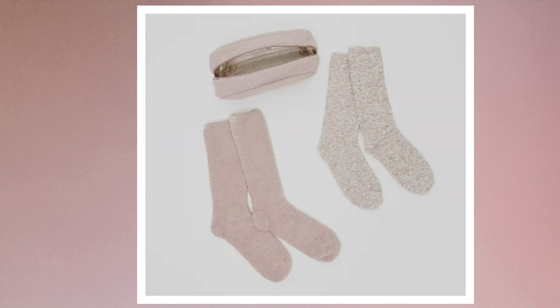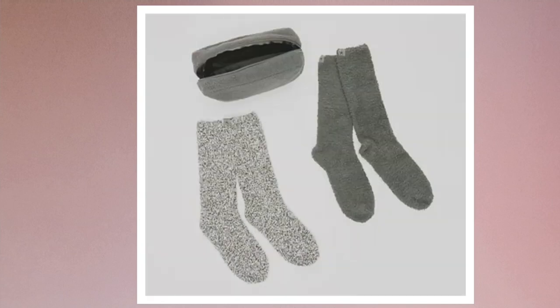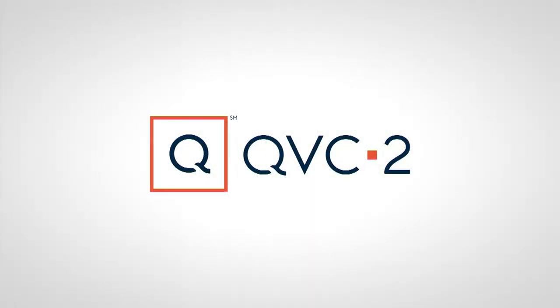Style 8461701 — we are down to two colors right now: vintage rose and smoky gray. You get two pairs of socks and a great bag.